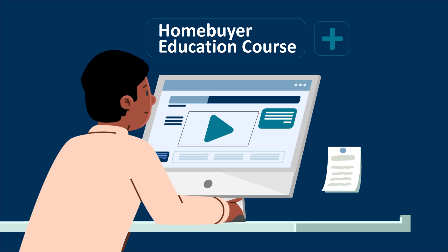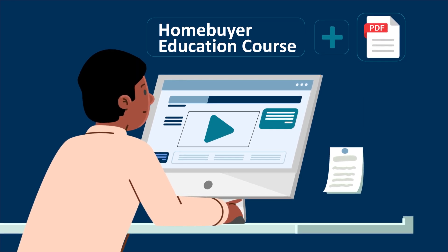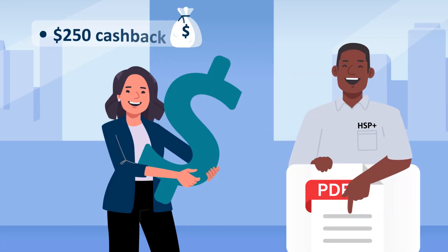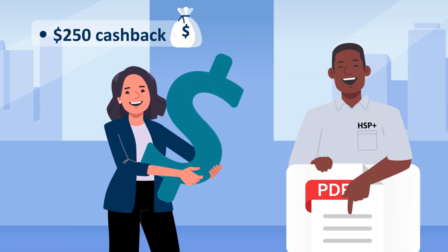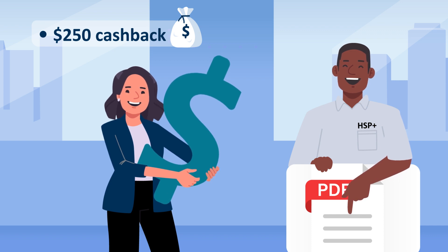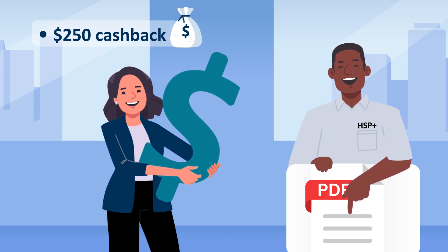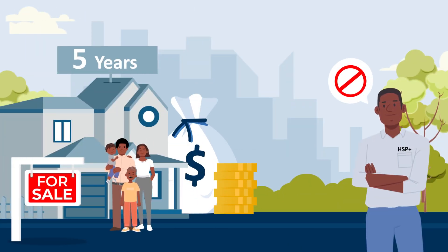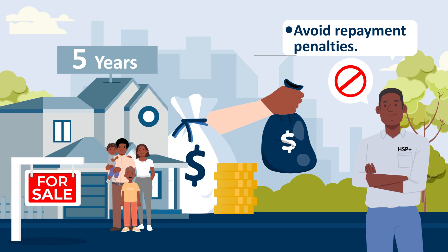First-time homebuyers must complete a homebuyer education course approved by one of the organizations listed in the companion PDF. Households may receive up to $250 cash back at closing. Learn more about cash back, member reimbursements, and closing disclosures in the companion PDF or the TurnKey user guide. Finally, first-time homebuyers are required to stay in the purchased home for five years to avoid repayment penalties.